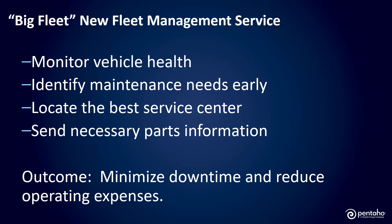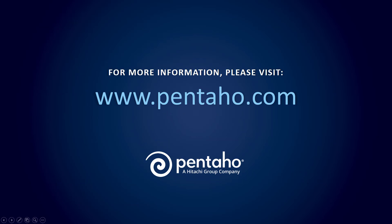In summary, Pentaho gives me the insights I need about my fleet, when I need them, to deliver outcomes to my business, all in one platform. This means my company can minimize downtime and operational expenses, and we can delight our customers. For more information, please visit us at pentaho.com.